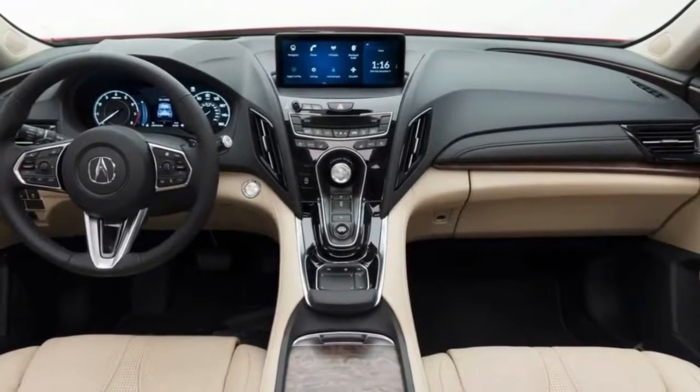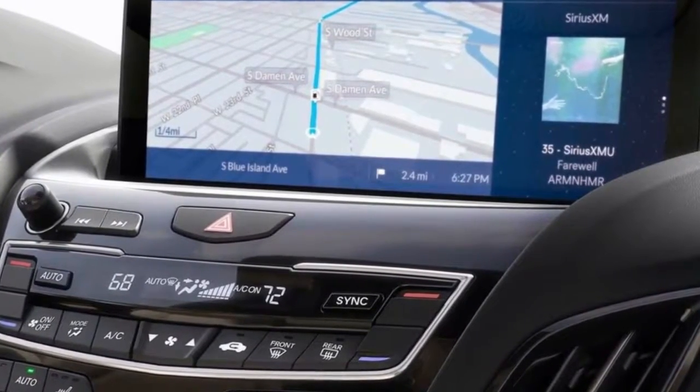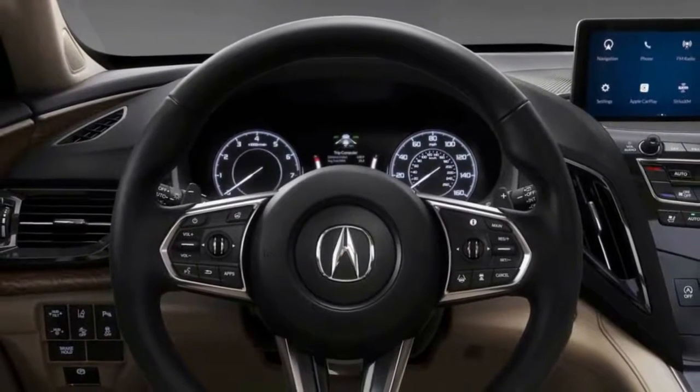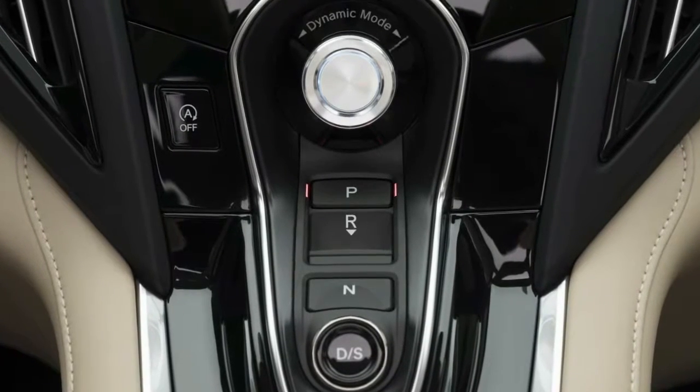At first look, the only elements that might be toned down a notch or slightly differentiated when the RDX goes on sale later this year as a 2019 model appear to be the bottom half of the front and lower part of the rear bumper, and the door mirrors. Everything else looks normal.